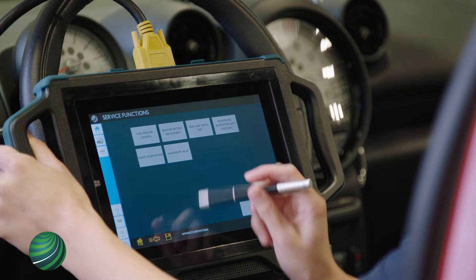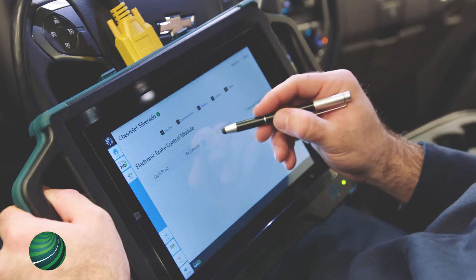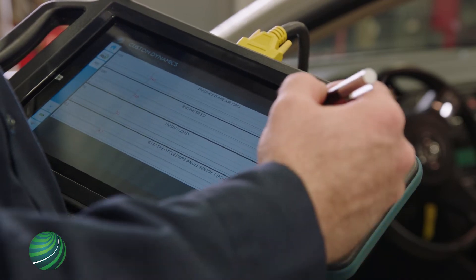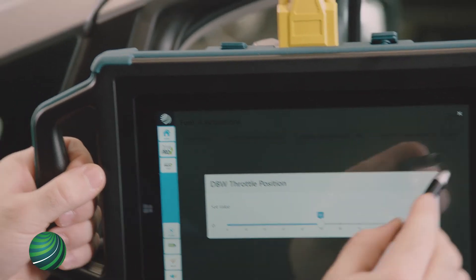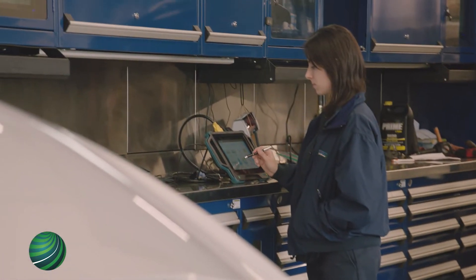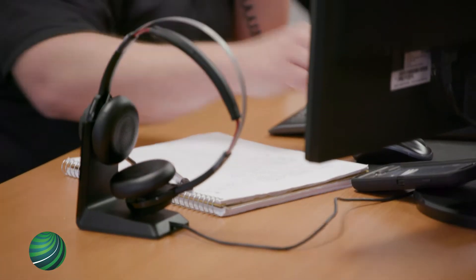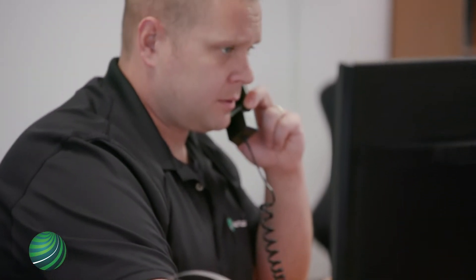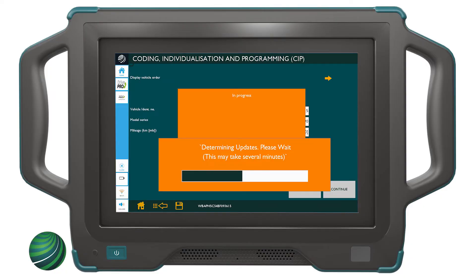Superior diagnostic scan tool software covering European, Asian and US domestic vehicles. Unlimited technical support from Autologic Live on all major brands sold globally, including guided diagnostics from OEM trained master technicians. Program new and existing ECUs to the latest factory OE software level.